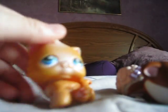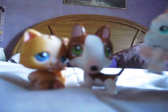Okay, so my first ones I got were in this like set thingy. It was like the circus one. These three.